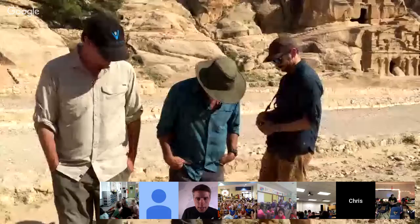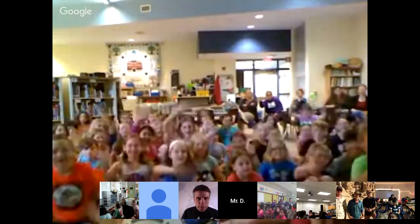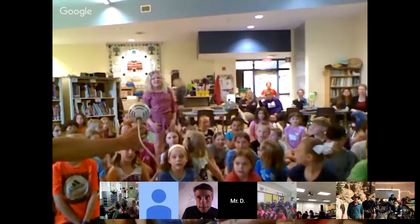Let's go to Mr. Thwaites' class joining us from St. Thomas, Ontario — I think he's got a couple of classes with him today. Hello, St. Thomas! Big group there. Who's got a question? Are you guys going to be able to put this in VR — virtual reality?